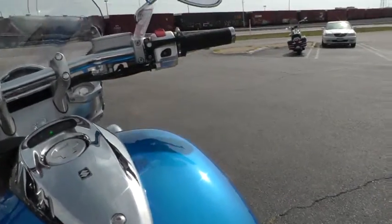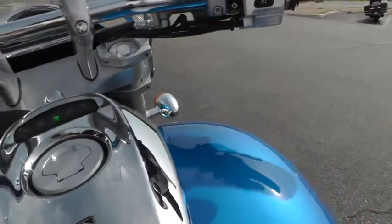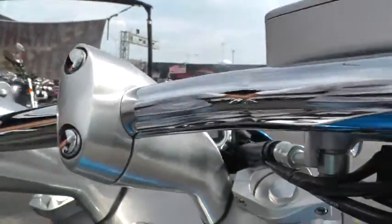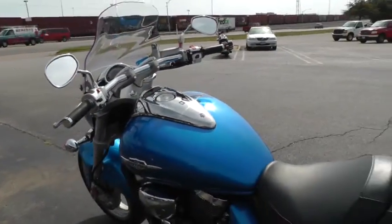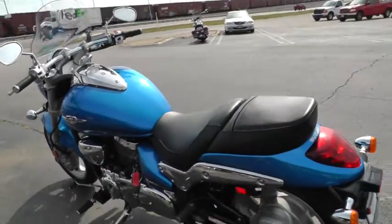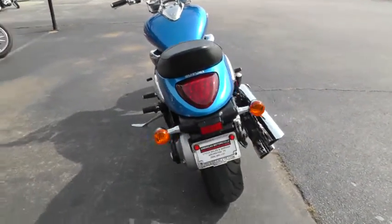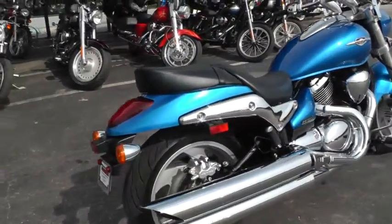Very nice ride. Let's fire it off and give it a listen. I'm going to have to pull in the clutch, I think. Fires right off — no engine noise, no smoke, none of that business. It's in very, very fine shape.